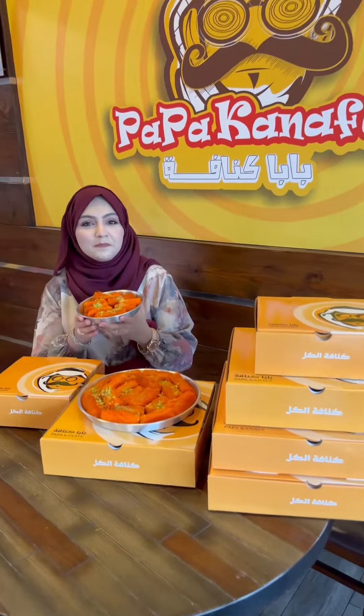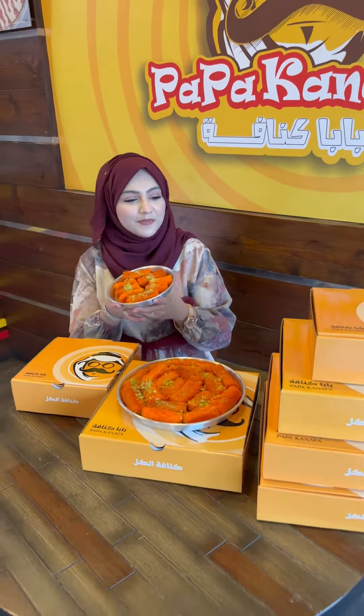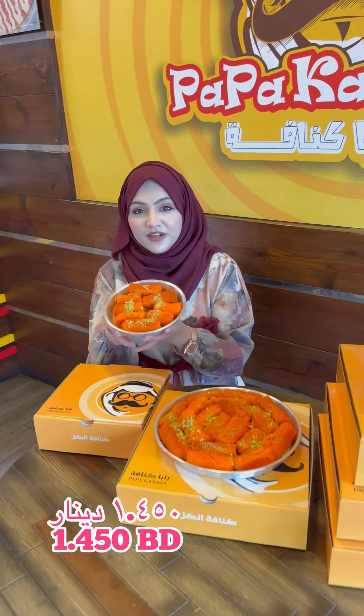Papa Kanafa brings an amazing offer on Maburuma with cream Kanafa in 4 sizes: mini size Maburuma cream only for 1.5 for 50 fills, small size only for 2.5 biddy, medium size only for 3.4 biddy, and large size only for 4.7 biddy.